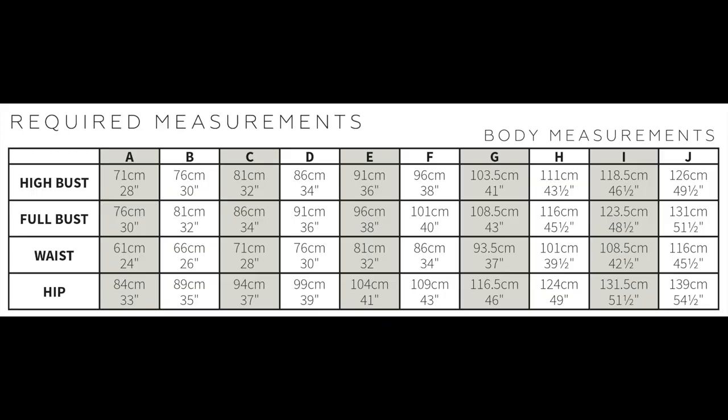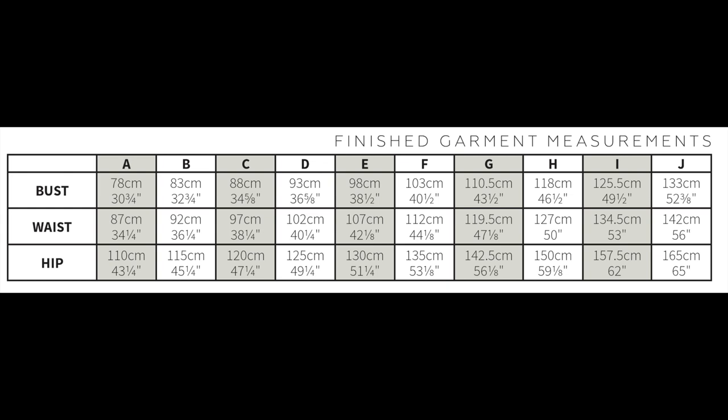The sizing goes from sizes A through J, which cover a full bust of 30 inches through 51 and a half inches. They tell you to use the upper bust measurement and then decide whether you need a full bust adjustment or small bust adjustment — the pattern is drafted for a B cup. The finished garment measurements for the bust range from 30 and three quarters to 52 and three eighths inches. Fabric requirements range from one and a half to 2.8 yards depending on fabric width and your size.